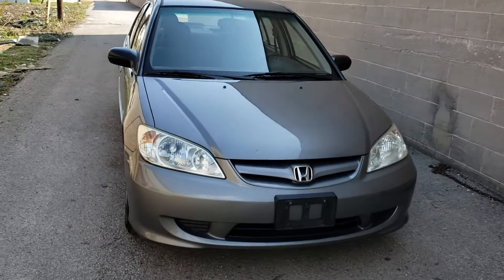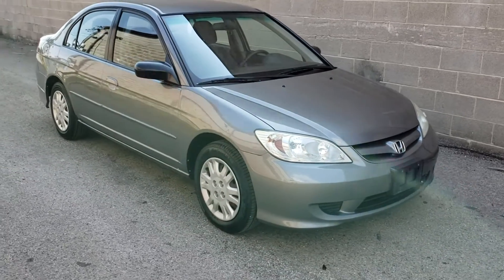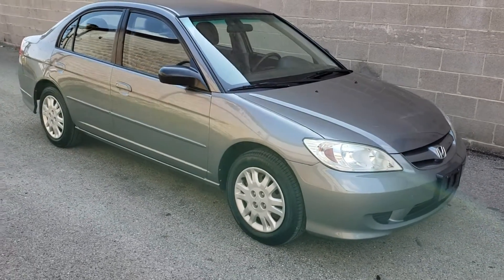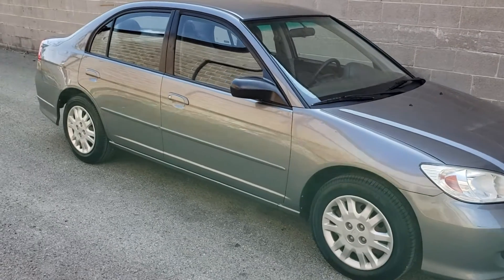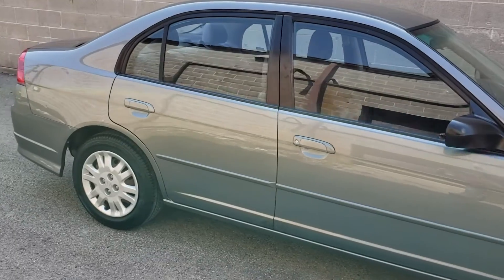This is a 2004 Honda Civic LX with 116,000 miles. The car is one owner, clean Carfax, runs and drives really well. The timing belt and water pump were replaced at 114,000 miles.